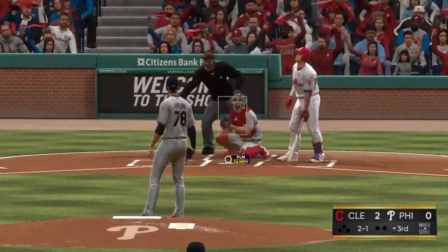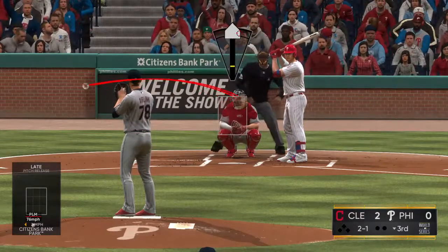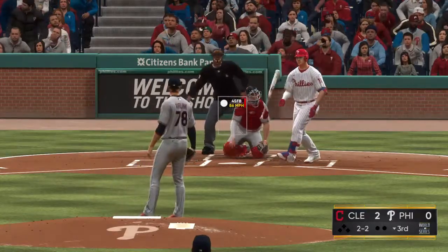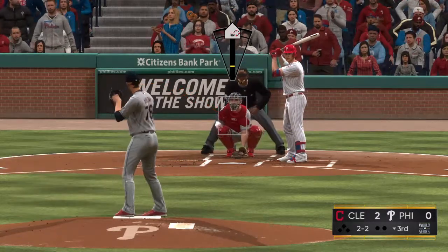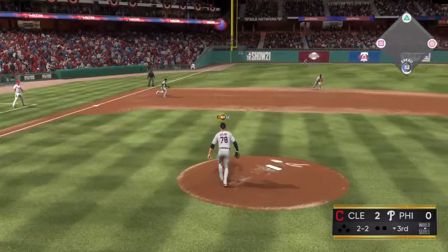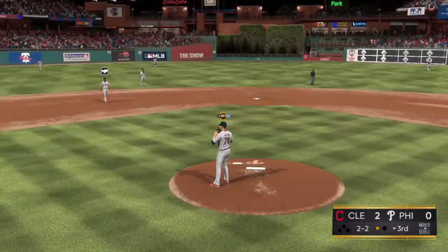Palm ball in the dirt for a ball. Fouled away. Here now the 2-2 count. Grounded straight into the shift on the left side. And there's one down now.